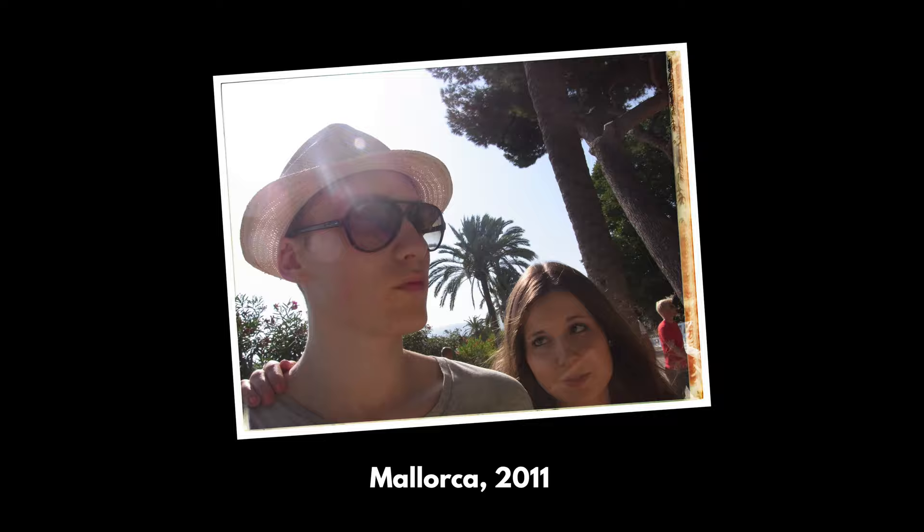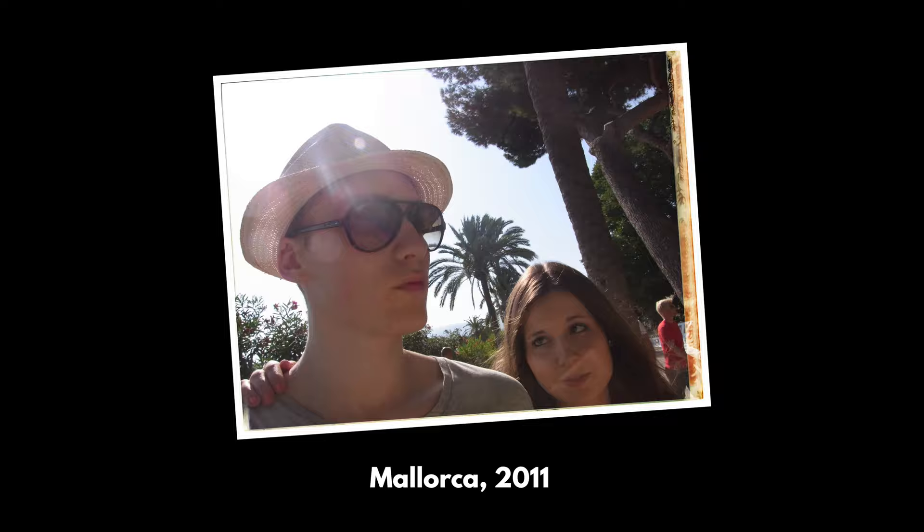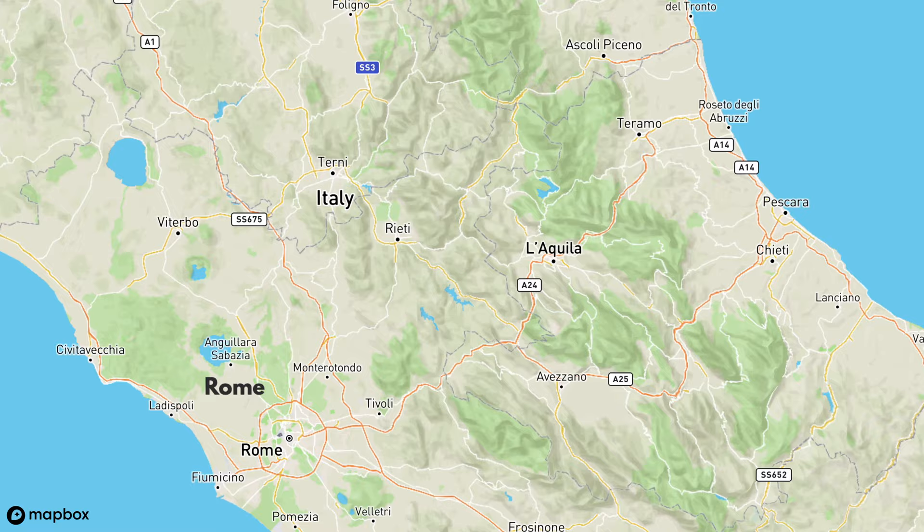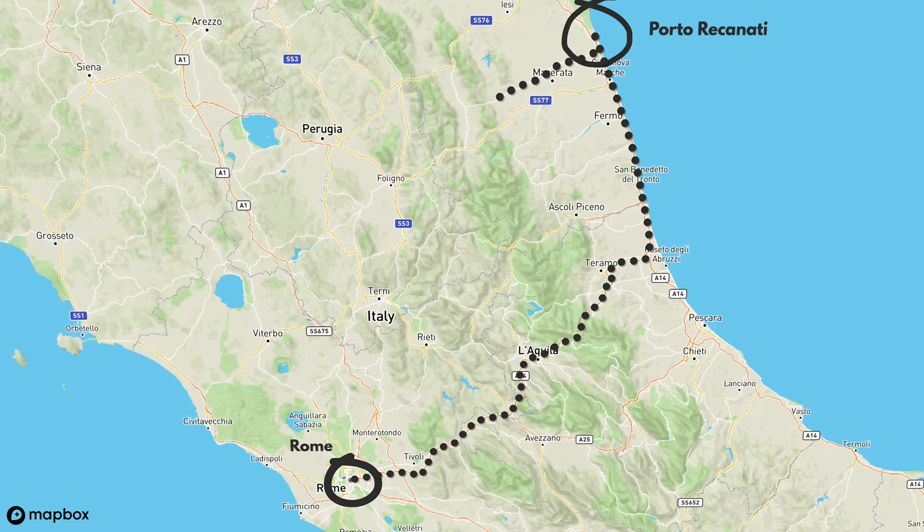Hi, I'm Zoe. And I'm Simon. Since our first trip together over a decade ago, we've taken every opportunity we can get to travel, explore new countries and try new food. In this video series, we are flying to Italy for a two-week trip to eat lots of great food while also exploring Italy's countryside by car.